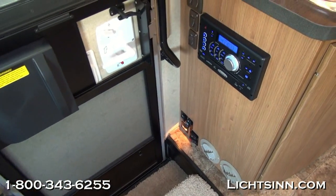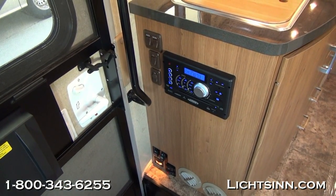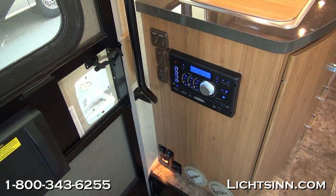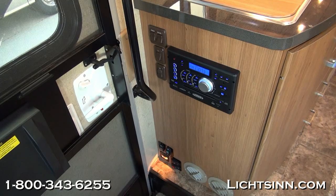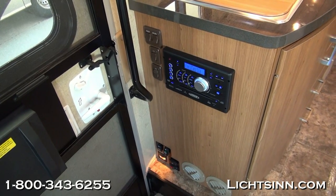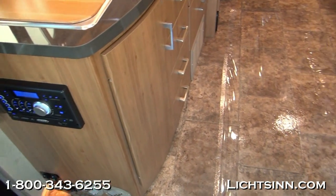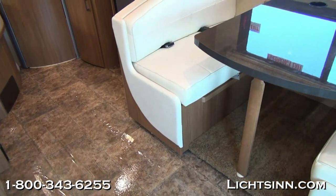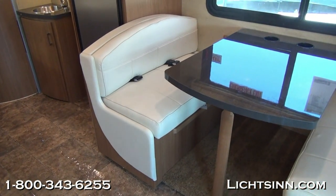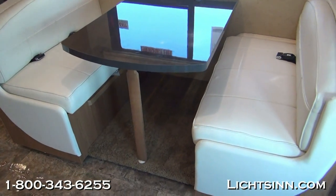Down underneath the entry step are the dual RV batteries. Also controls you'll see down below for the powered patio awning, the LED light strip, and the auxiliary battery disconnect switch. This is the home theater surround sound system, which features an AM/FM stereo with alarm clock, CD and DVD player, auxiliary input for iPod, iPhone, and MP3 capability. It also features Bluetooth pairing so that you can play audio apps directly through the home theater surround sound system.